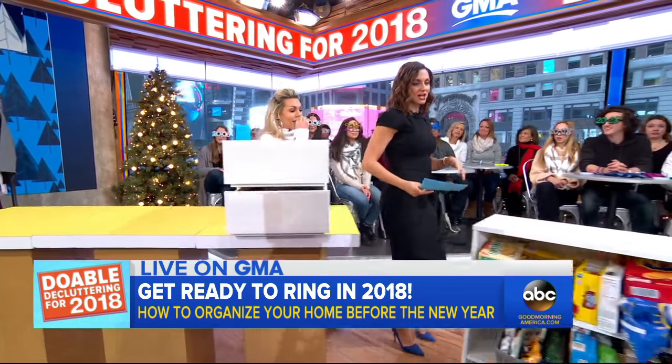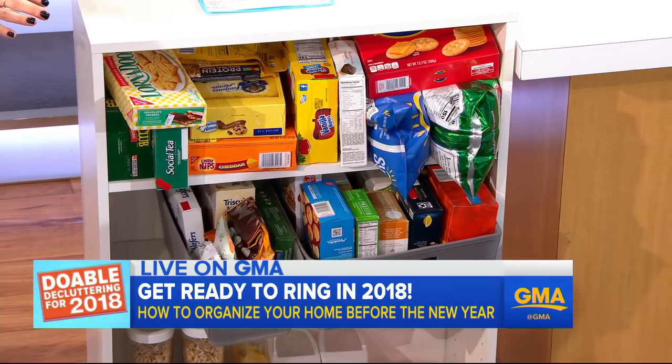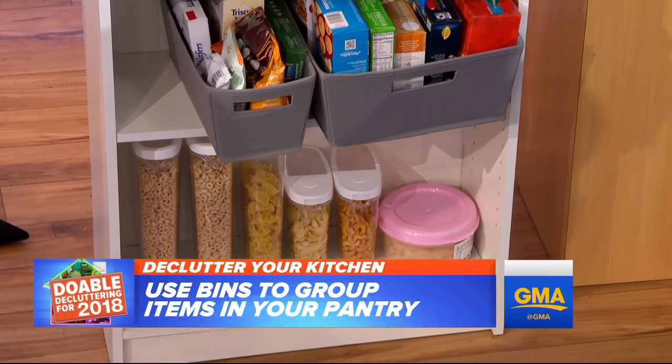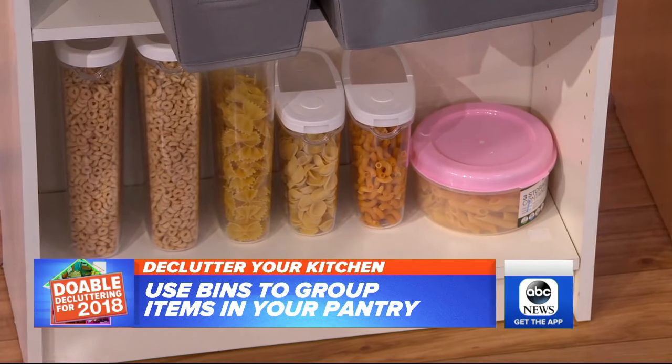In the kitchen, if you open your cabinets and things just fall out, the solution is simple bins. These are from Target at $7.99 — just group items into the bins so everything isn't falling out. The bins really help and kids can help put stuff away too. They know a bin — it goes in, simple and easy.